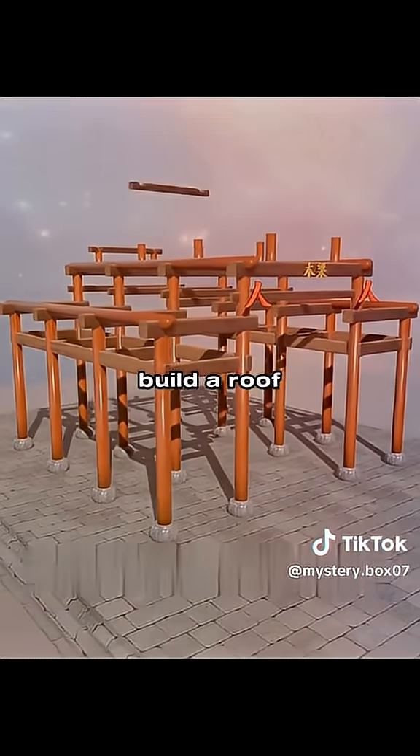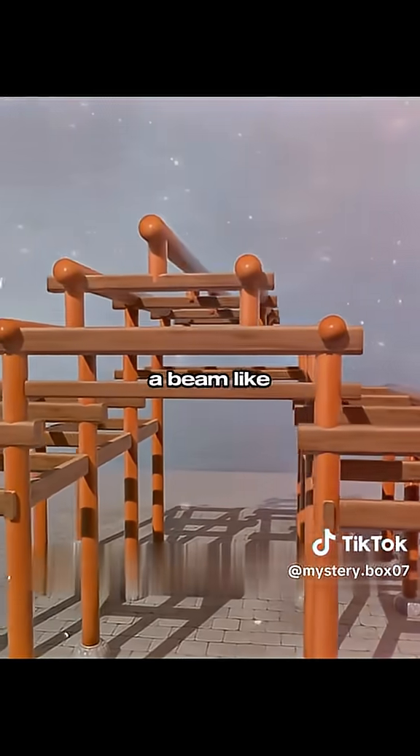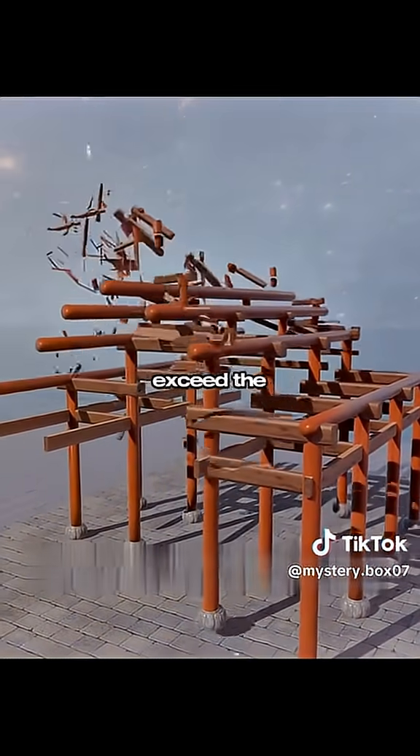In order to build a roof, you build a beam on the beam. When two people lift the beam, you call it a beam-like wooden structure. However, a large number of long and solid wood can be purchased, which makes your budget exceed the standard.